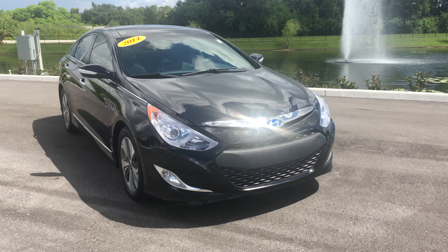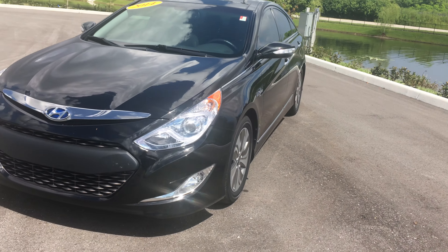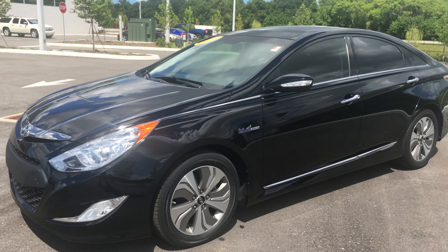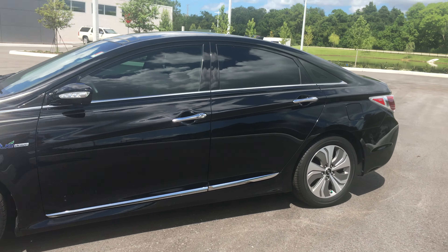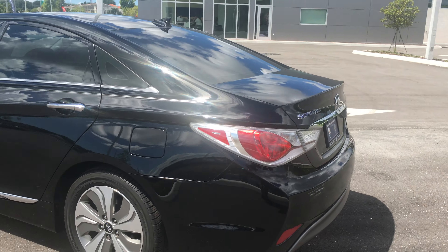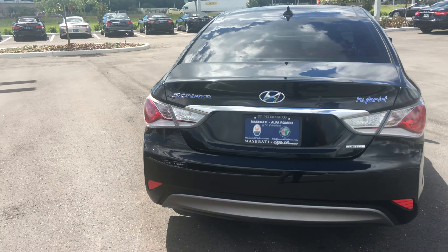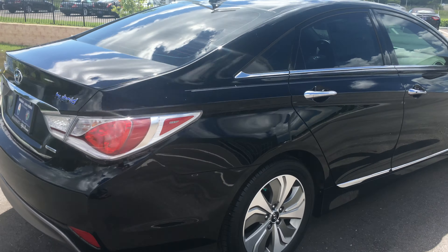This is a 2014 Hyundai Sonata Hybrid. Now Hyundai has been a dominating force in the U.S. car market for the last few years, especially with this vehicle. The Sonata has really redefined the brand since it came out in 2013.